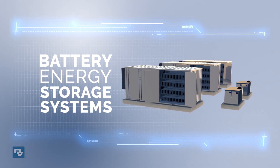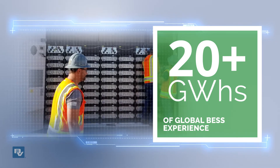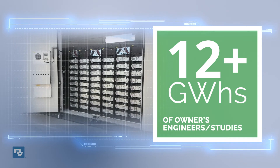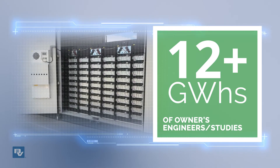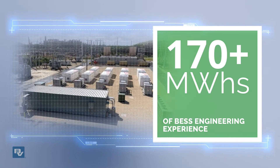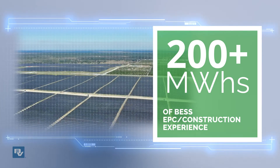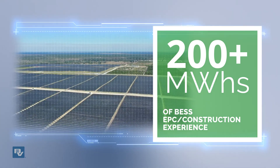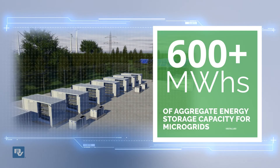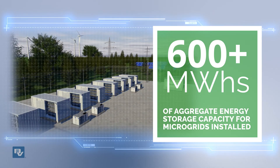Extensive experience engineering, procuring, and constructing power grid solutions, paired with our knowledge of control hardware and logic and software, uniquely positions Black and Veatch to deliver solutions that protect from outages and business interruption, and capture the higher value of peak electricity, assisting you in meeting your sustainability, reliability, and resiliency commitments. Contact us today.